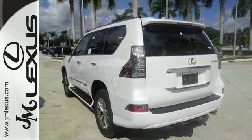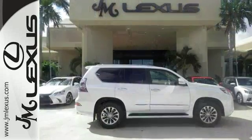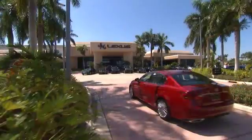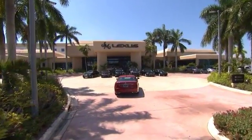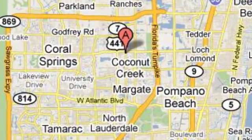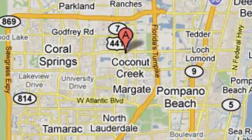Come on in and take this Lexus GX460 for a test drive today. JM Lexus, the world's number one Lexus dealer since 1992. We're conveniently located just east of 441 on Sample Road in Margate, Florida, just west of the Turnpike.